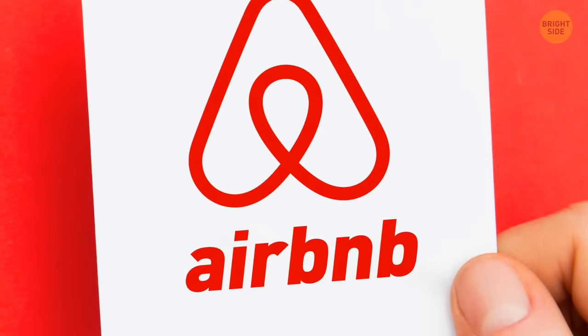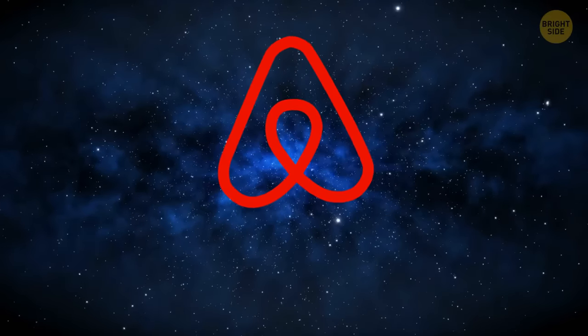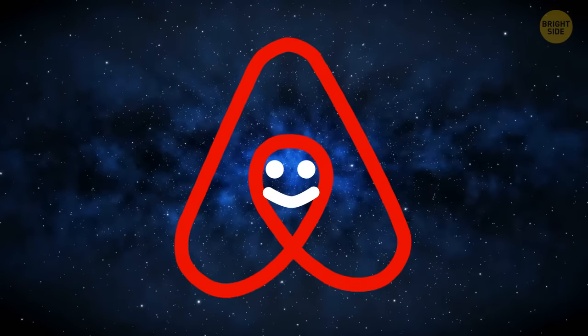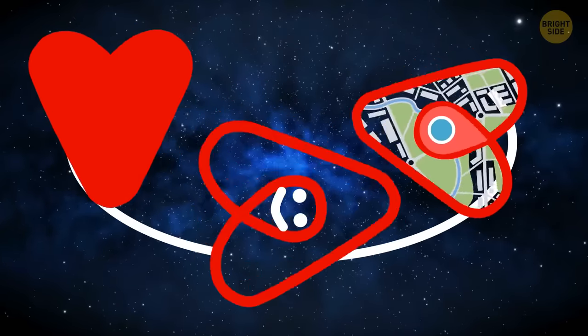Airbnb's logo isn't a bent paper clip as it may seem. Called 'Bélo' — short for belonging — it contains a person's head, the location symbol, and a heart for love. All joined together, they make Airbnb's iconic A and symbol of togetherness.